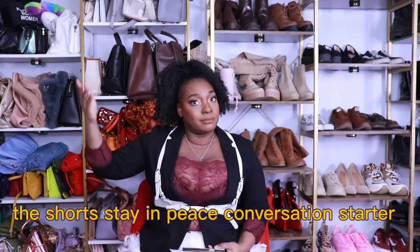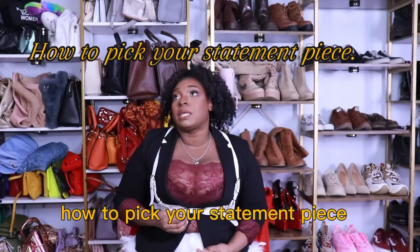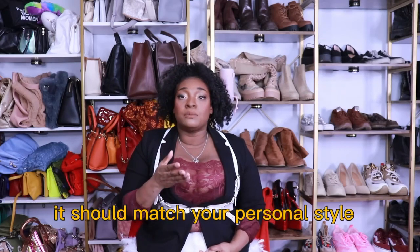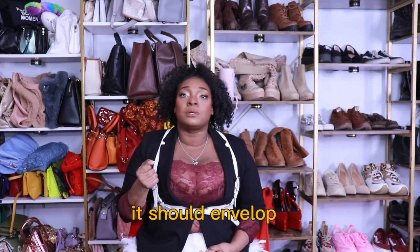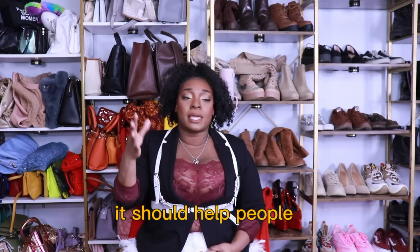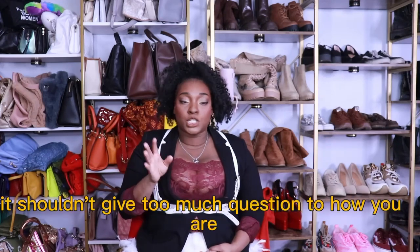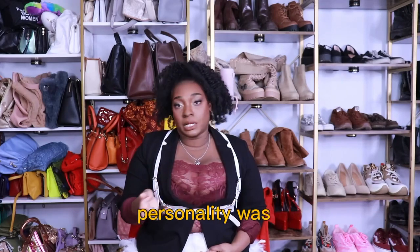These shorts — statement piece, conversation starter. How to pick your statement piece: a statement piece is something that speaks to you. It should match your personal style. It should radiate who you are — it should help people get a better understanding of who you are as a person. When you wear it, it shouldn't leave too much question about your personality.